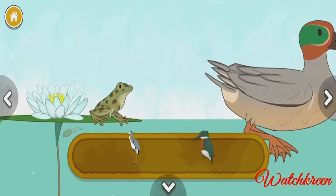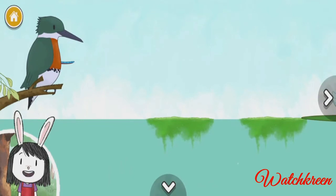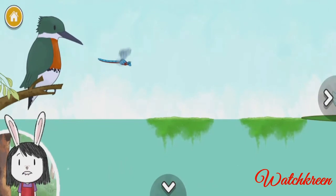Heron. Kingfisher. Kingfishers have pointy beaks that help them go fast when they dive into the water.